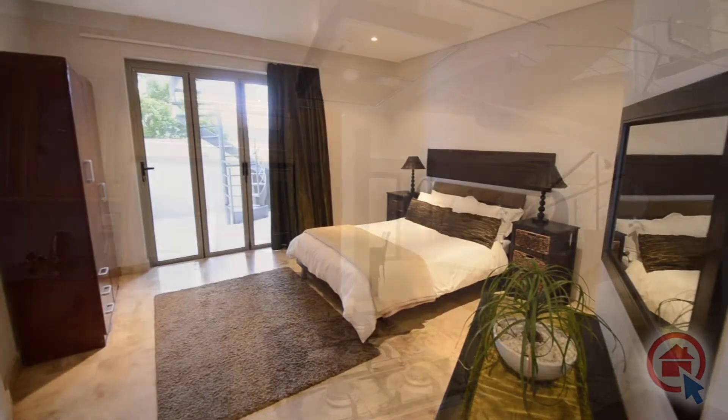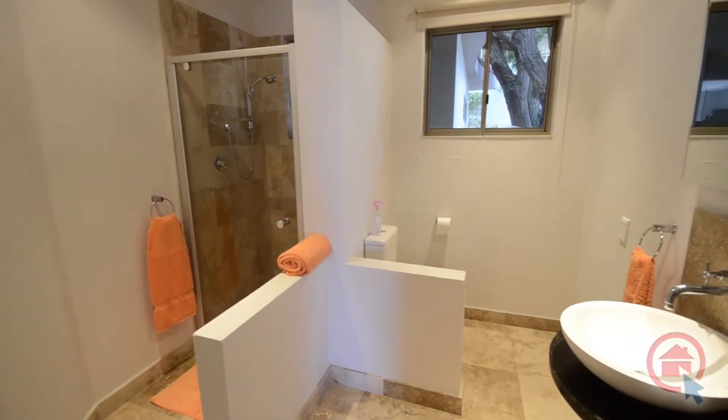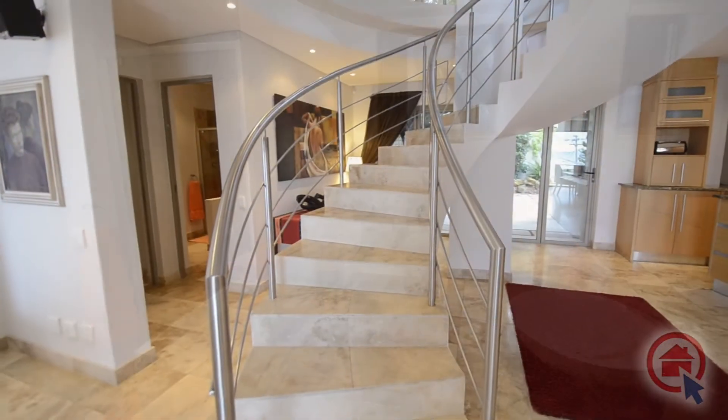The tiled guest bedroom is located downstairs and features built-in cupboards. There is a dedicated bathroom with exquisite finishes servicing this bedroom.